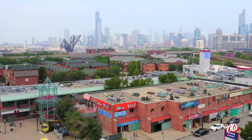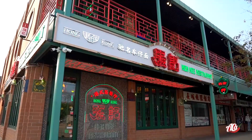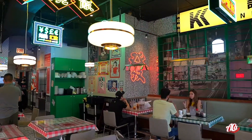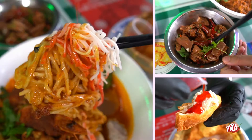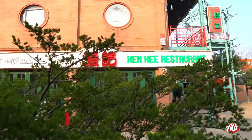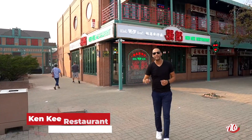I'm back in Chicago, and when I come to Chicago I love going to New Chinatown to have some amazing food. Today I heard about a place that is a 1950s street market inspired restaurant serving street cart noodles and original Cantonese dishes. That place is called Kenki, so let's go inside and see what they're all about.